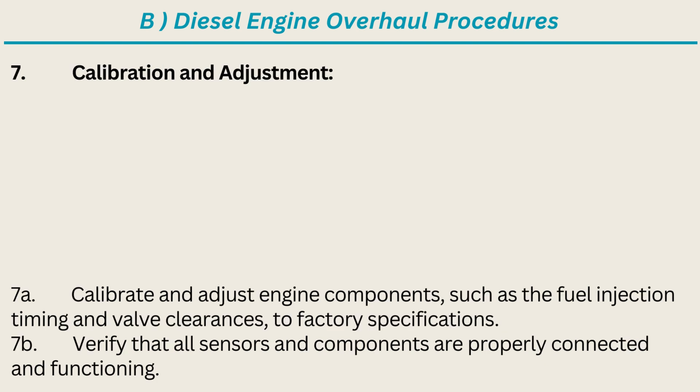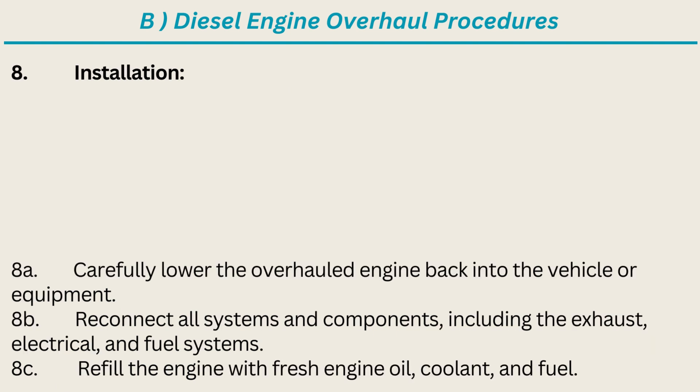7. Calibration and Adjustment: Calibrate and adjust engine components, such as the fuel injection timing and valve clearances, to factory specifications. Verify that all sensors and components are properly connected and functioning. 8. Installation: Carefully lower the overhauled engine back into the vehicle or equipment. Reconnect all systems and components, including the exhaust, electrical, and fuel systems. Refill the engine with fresh engine oil, coolant, and fuel.